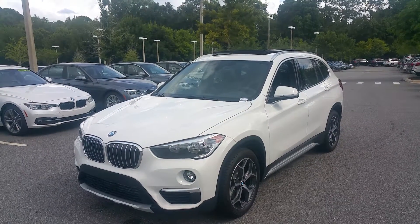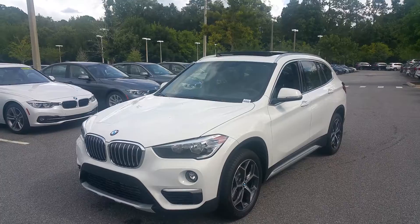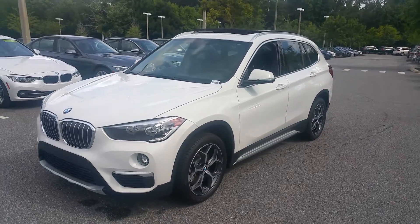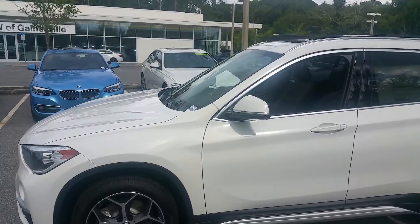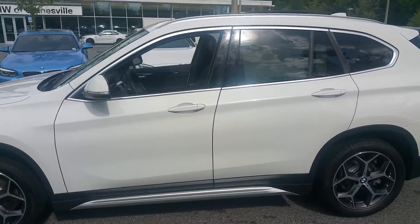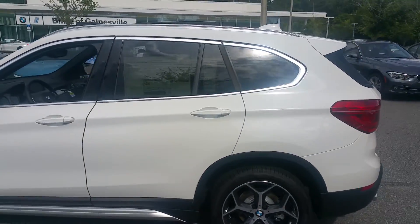Good afternoon Marvin. I wanted to send you a quick video on this beautiful 2018 BMW X1. It is a front-wheel drive with the two-liter four-cylinder turbo engine under the hood. Absolutely wonderful automobile — fun to drive.